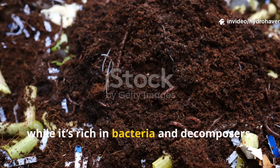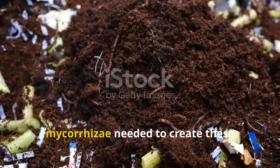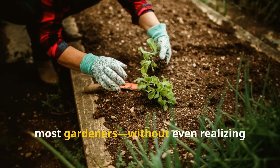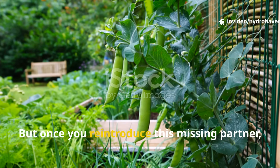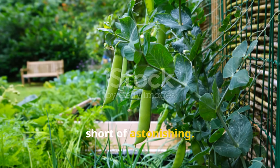Even compost, while it's rich in bacteria and decomposers, often lacks the specific strains of mycorrhizae needed to create these symbiotic relationships. So most gardeners, without even realizing it, are growing plants that are missing a core underground ally. But once you reintroduce this missing partner, the transformation is honestly nothing short of astonishing.